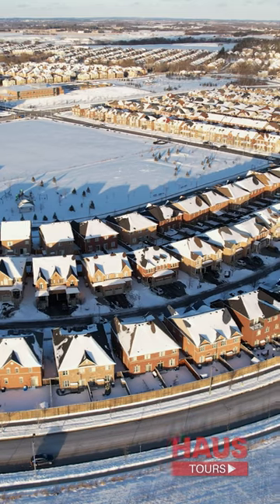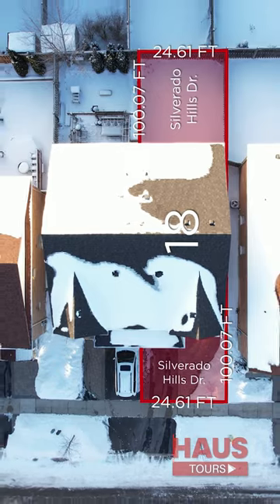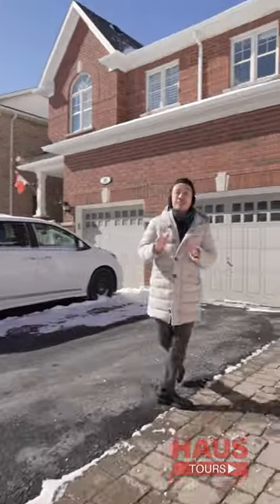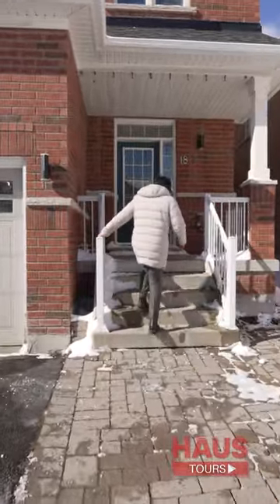Today, I'm going to be showing you an opportunity to buy into this premium community at a starter home price point. Let's check out this charming semi-detached home here at 18 Silverado Hills, and I'm going to show you why this property is a great buy. All this and more on the latest episode of our signature house tour.